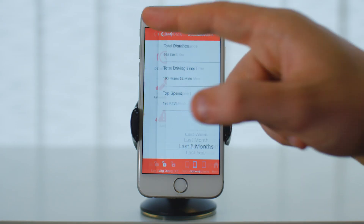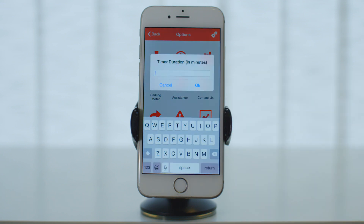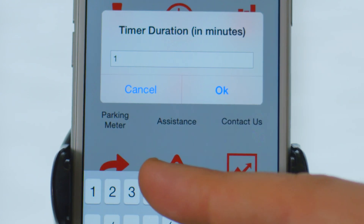Do you always forget to remove your car from where it's parked due to an expiring parking timer? Just enter the time the timer expires, and MotorMax will remind you when to remove your car.